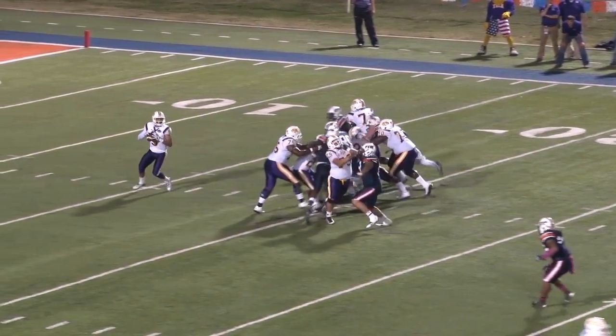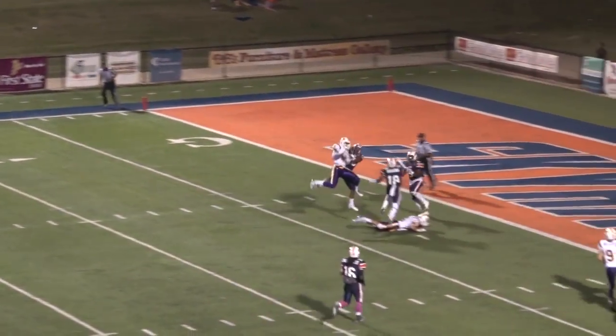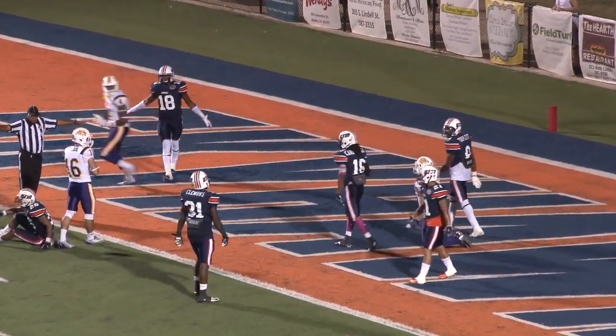Takes the snap. Darian back to throw — blitz coming from the corner. Hit as he throws. Stone going, makes the catch. Waiting for the snap on second down. Play fake, back to throw. Stone again, hit as he throws. Deep down the field for Harrell — makes the catch. That should be a touchdown. No, they're calling it incomplete.